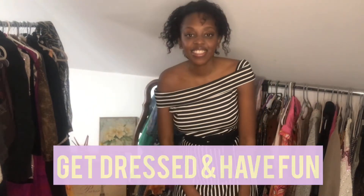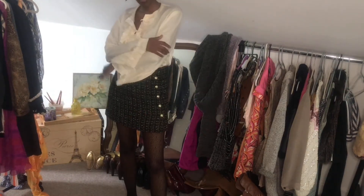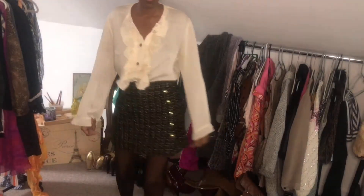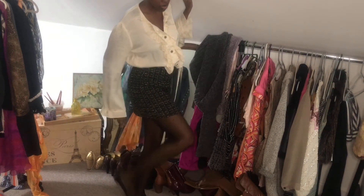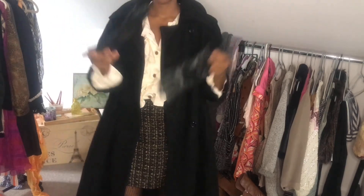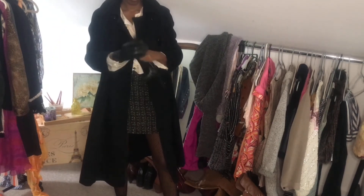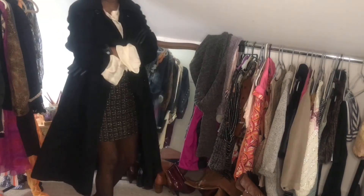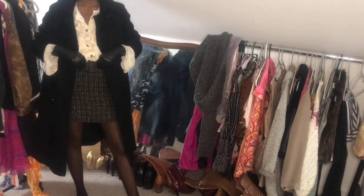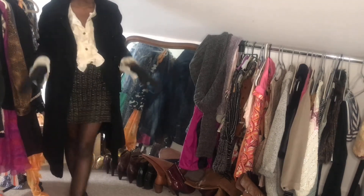Step four is to get dressed and have fun — obviously my favorite part. This first look is definitely something I'd peg as a Blair school outfit. My top and skirt are both thrifted — the skirt is from Forever 21 and we're pulling in that tweed, which is a big part of her style. I have tights from Forever 21, ballet flats from Chloe, a thrifted coat that was only ten dollars, and gloves from TJ Maxx. It has the tweed, a straight mini skirt, ruffles, ballet flats, and tights — if that's not Blair, I don't know what is.